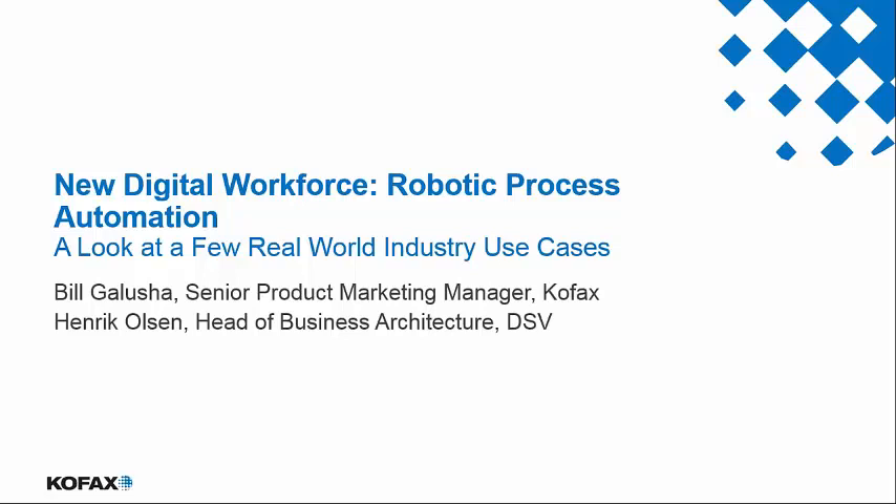Henrik has worked in forwarding and logistics since 1997 in various positions across the business and IT. He's currently in the global IT organization, heading up business architecture, with a focus on mobility, robotics, application consolidations, and ensuring that the business gets what it needs to continue its growth.